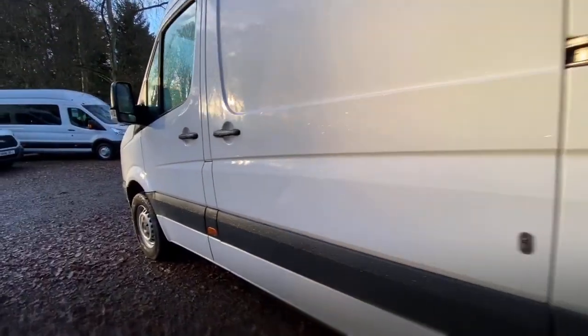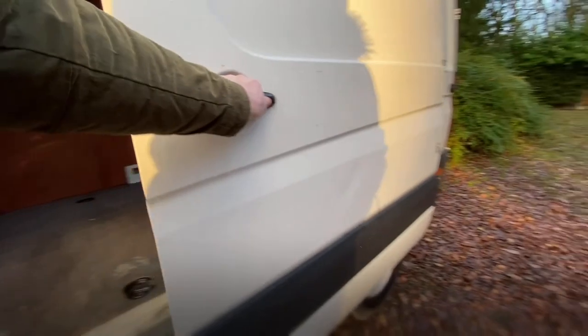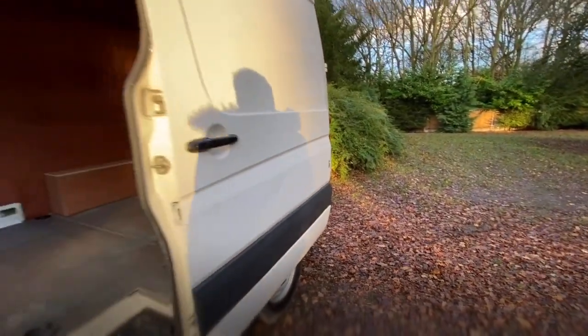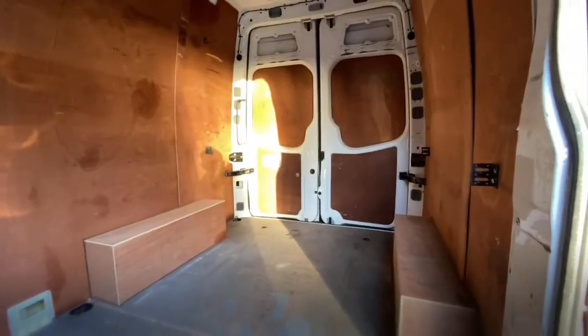There is a side sliding door — it opens easily and latches without problem. Inside, it's ply-lined with a metal floor that will unbolt if you need it to come out, or if you're looking to convert it into a small motorhome. It is quite tall — I'm six foot two and I can walk right through without a problem.